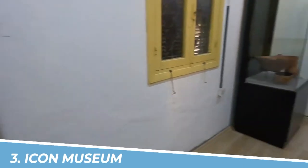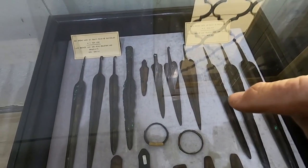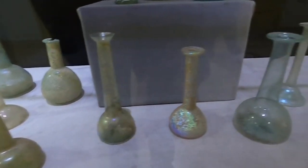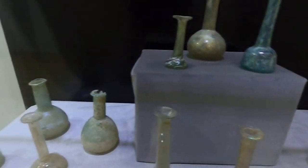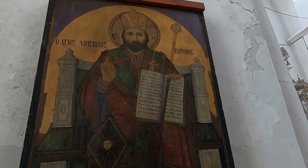Number 3: Icon Museum. The Icon Museum in Kyrenia, Cyprus, is a captivating destination that offers a glimpse into the rich cultural and religious heritage of the region. With its impressive collection of meticulously crafted icons, visitors can appreciate the exquisite artistry and spiritual significance behind these sacred artworks. Exploring this museum provides a unique opportunity to delve into the history and spirituality of Cyprus in a visually stunning manner.